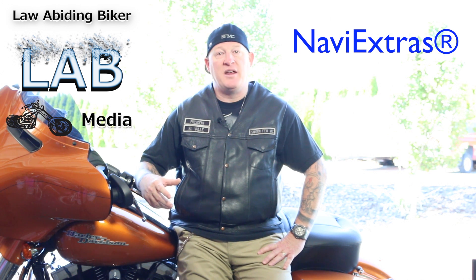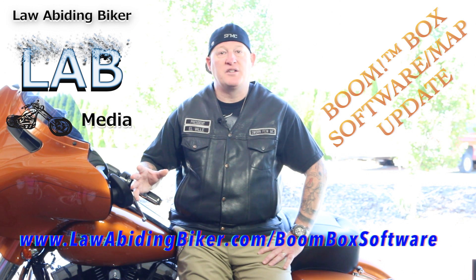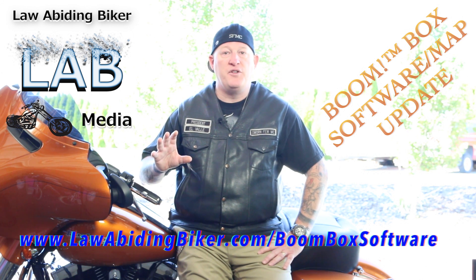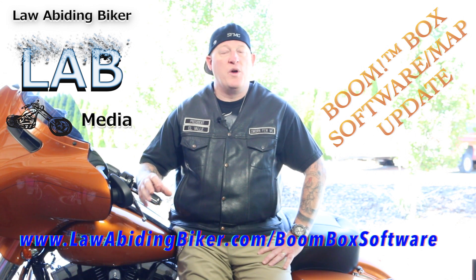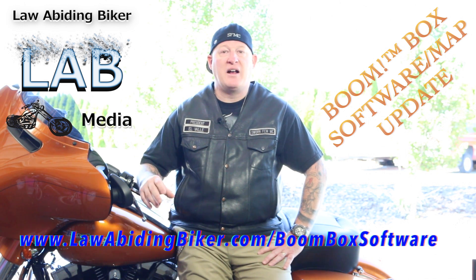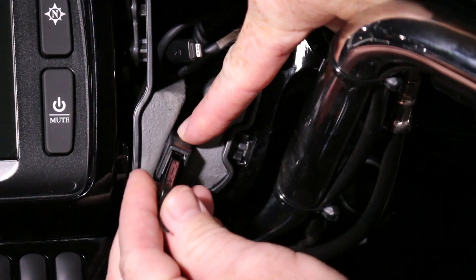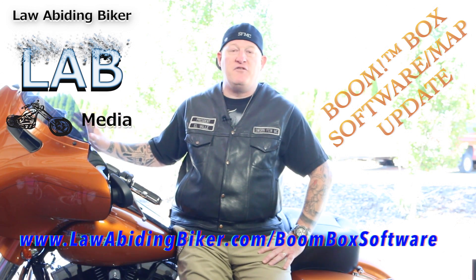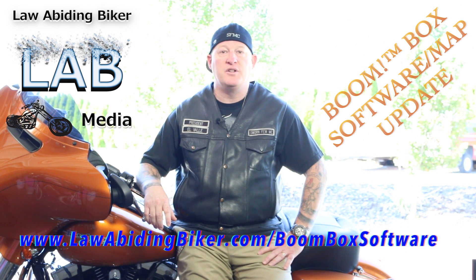You can head over to lawabidingbiker.com/boomboxsoftware — I have a complete instructional video there. I know that all sounds a little confusing, but if you get my software update video, it shows you whether you have a Mac or a PC, exactly how to download it on a memory stick, and how to upload it to your boombox. You'll have no questions and you'll be 100% satisfied. I get rave reviews on that software update video too.